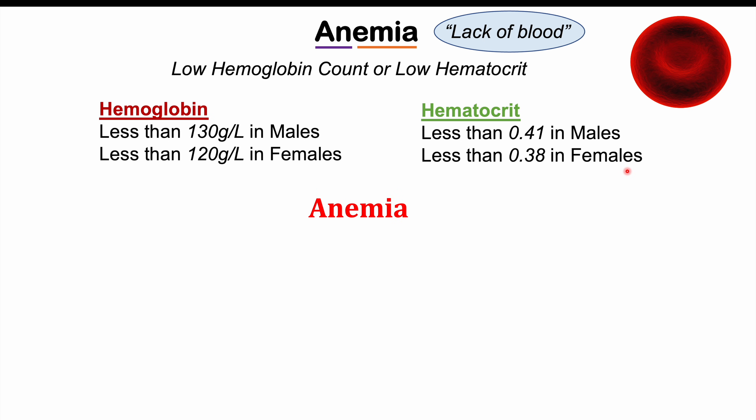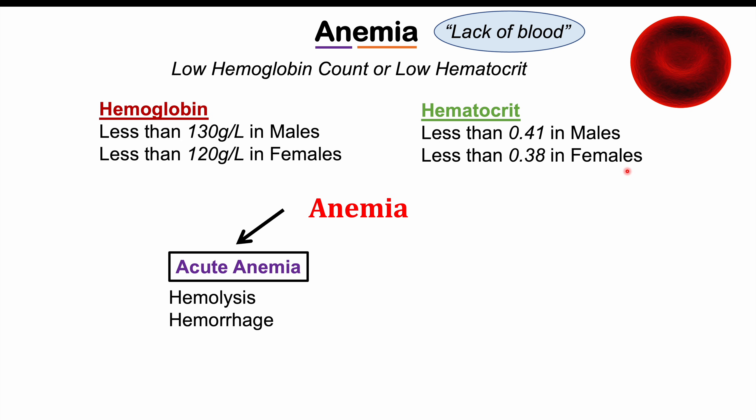Anemia can be broken down into different causes. We can separate anemia into acute anemia and chronic anemia. Acute anemia is where there is a rapid drop in red blood cell numbers or a rapid drop in hemoglobin. This can occur by conditions that involve hemolysis — which is breakdown of red blood cells — and hemorrhage, which is a loss of blood, such as internal bleeding.